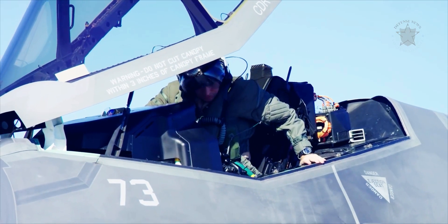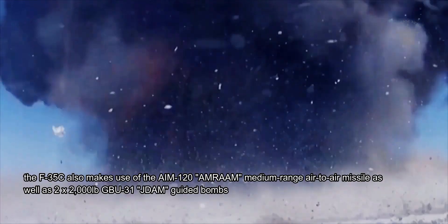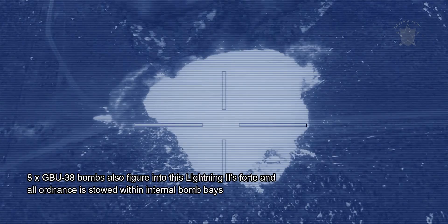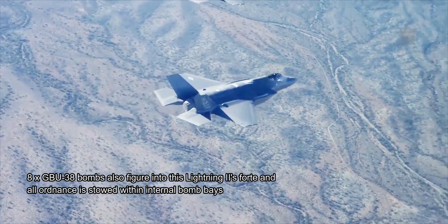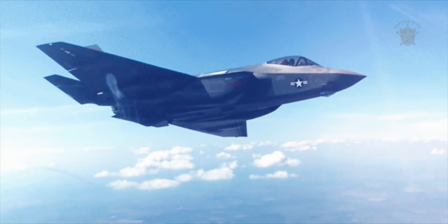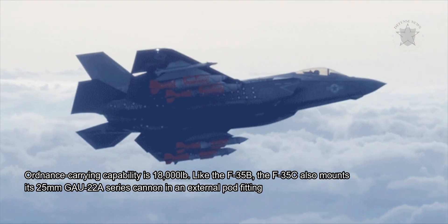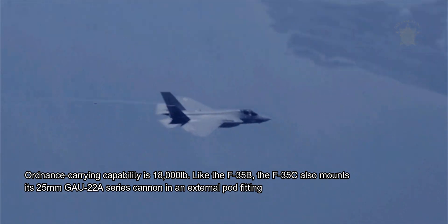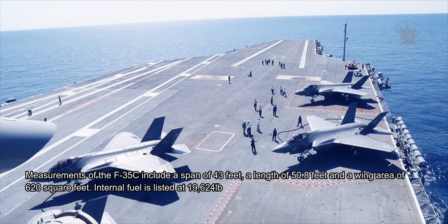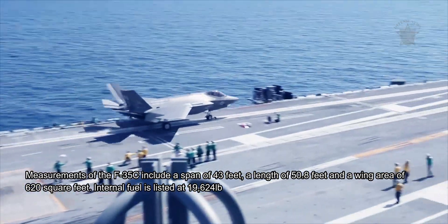Like the other F-35s in the series, the F-35C makes use of the AIM-120 AMRAAM medium-range air-to-air missile, as well as 2x 2,000 lb GBU-31 JDAM guided bombs. 8x GBU-38 bombs also figure into this Lightning II's forte, and all ordnance is stowed within internal bomb bays. Additional armament includes current-in-service air-to-surface guided missiles, conventional bombs, munitions dispensers, and guided bombs. Total ordnance carrying capability is 18,000 lb. Like the F-35B, the F-35C also mounts its 25mm GAU-22A series cannon in an external pod fitting. Measurements include a span of 43 feet, a length of 50.8 feet, a wing area of 620 square feet, and internal fuel listed at 19,624 lb.